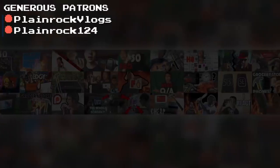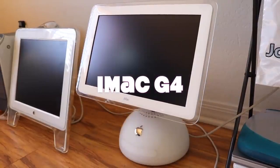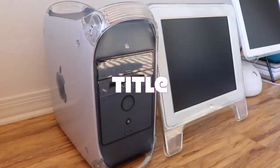Hey guys, welcome to a new episode of Plain Rock Tech. Today, we will have a very exciting startup battle between the iMac G4 and the Power Mac G4. Let's see which one boots to the desktop first.